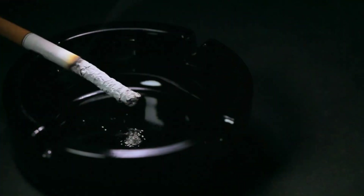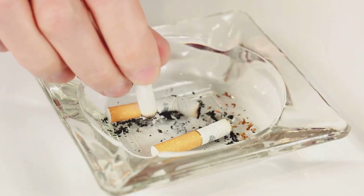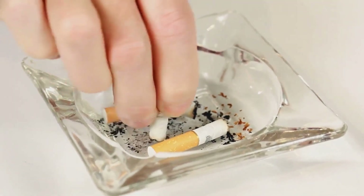The nicotine in cigarettes can cause your blood vessels to narrow and harden, leading to increased blood pressure. Quitting smoking is therefore one of the most effective ways to lower your blood pressure and improve overall health.